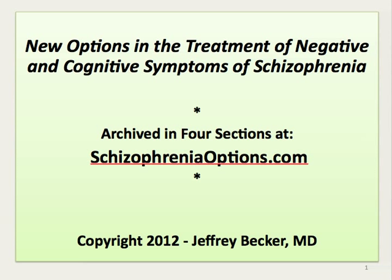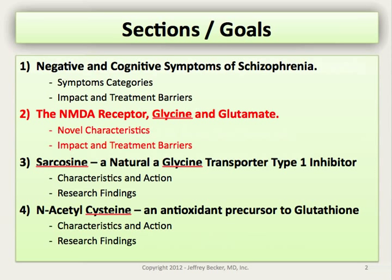Welcome back. We're moving on to the second section of the presentation: New Options in the Treatment of Negative and Cognitive Symptoms of Schizophrenia. We covered negative and cognitive symptoms of schizophrenia as per the positive and negative syndrome scale, and we're moving on to the NMDA receptor and the dual neurotransmitters glycine and glutamate.